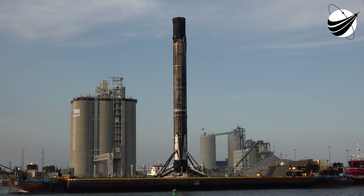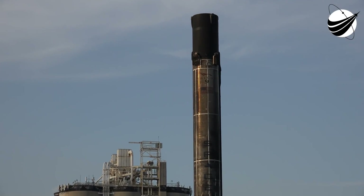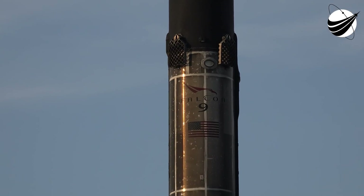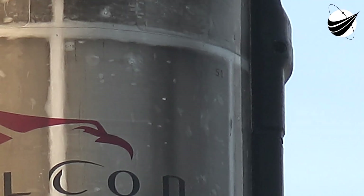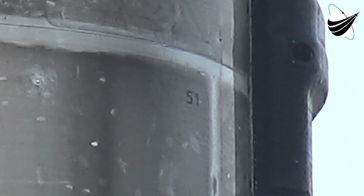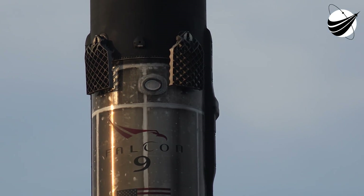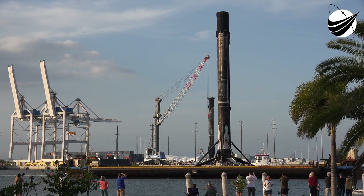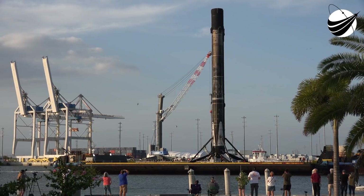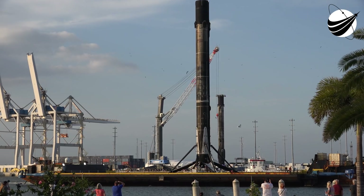This booster debuted on our Demonstration 1 mission for NASA in March of 2019, then flew again three months later on the Radarsat Constellation mission. In 2020, it supported four Starlink missions as well as the SXM-7 mission at the end of the year, and most recently supported a Starlink mission at the end of January. Falcon 9 is the first orbital-class rocket capable of reflight — in fact, 80% of our launches last year were on flight-proven rockets, and this year, to date, all of our flights have been on a flight-proven booster.